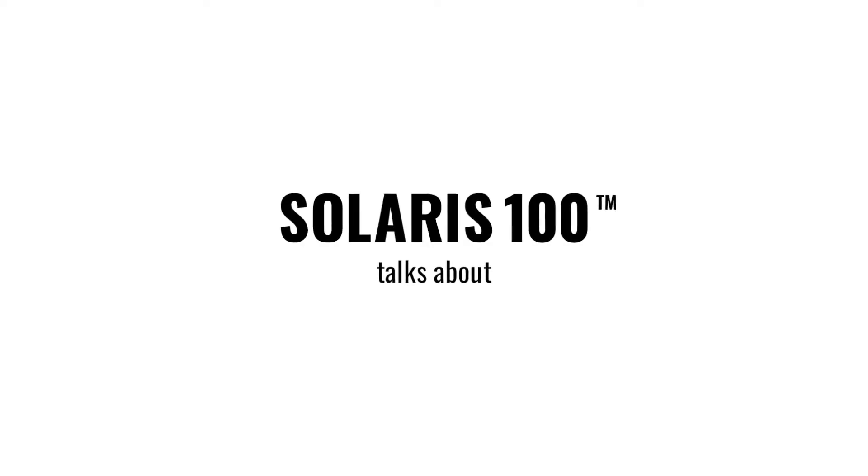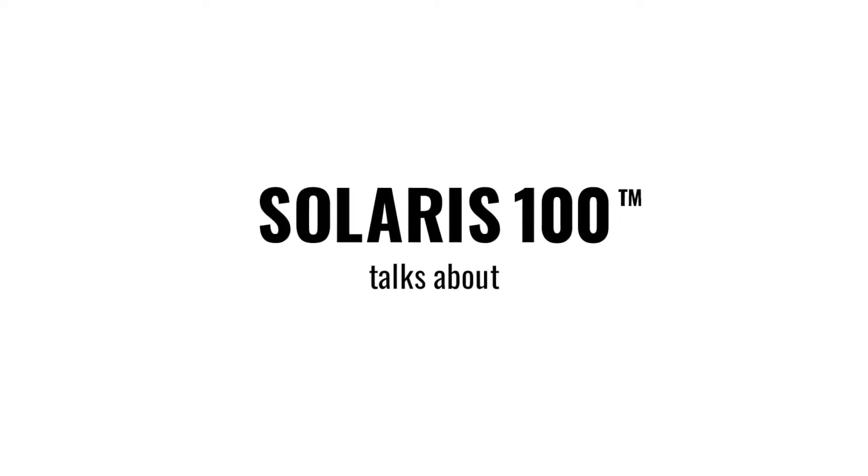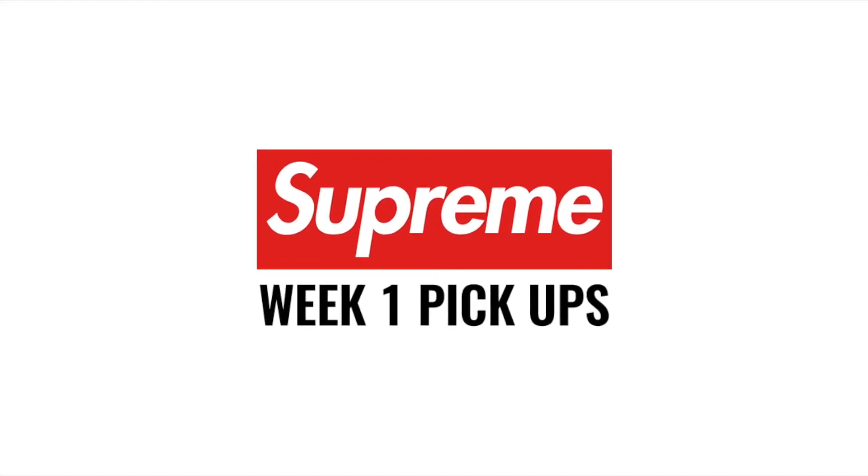Oh my god, Supreme, that took so long! How's it going, guys? It's your host with the most, Solaris 100. I'd like to talk a little bit about the first delivery from Supreme in the new year.